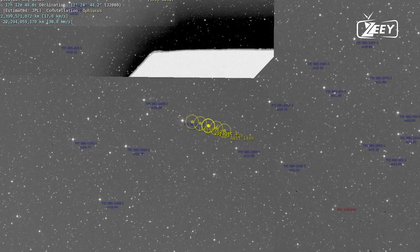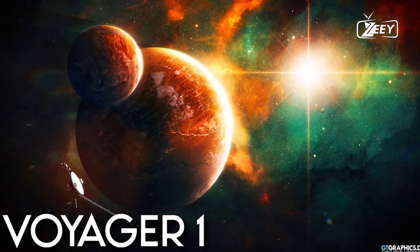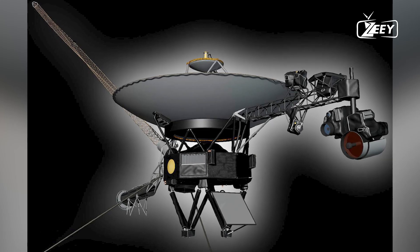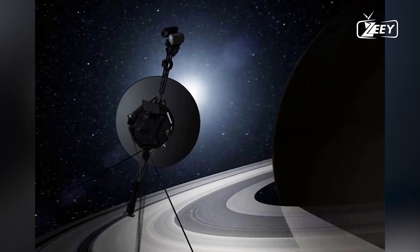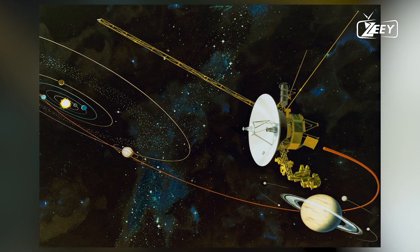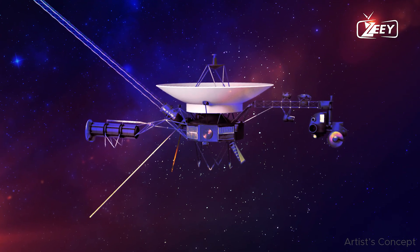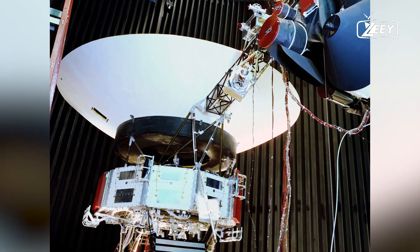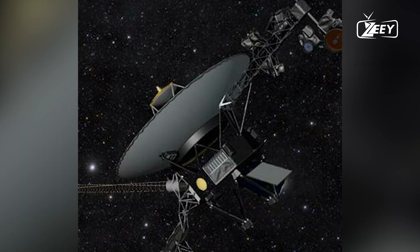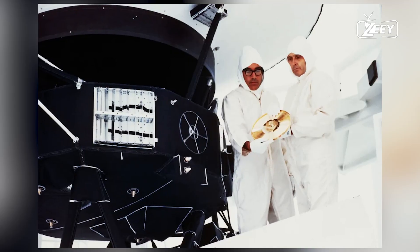However, the passage of time and the harsh environment of space inevitably lead to technical issues. In recent years, Voyager 1 experienced anomalies in its data transmission. The issue centered on the spacecraft's Attitude Articulation and Control System, responsible for maintaining Voyager 1's orientation and ensuring its antenna points toward Earth. Malfunctions in this system could have jeopardized the spacecraft's ability to send data back home. NASA engineers embarked on a meticulous troubleshooting process, despite the immense challenge posed by the vast distance and the over 20-hour one-way signal delay. After extensive analysis, the team implemented corrective commands, successfully restoring the ACS to its proper functioning.